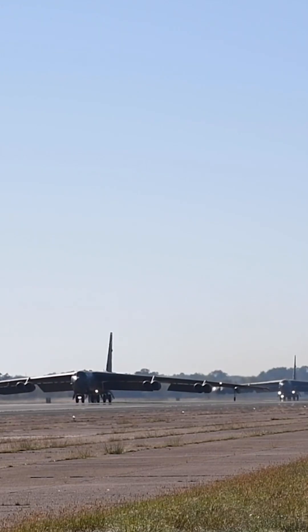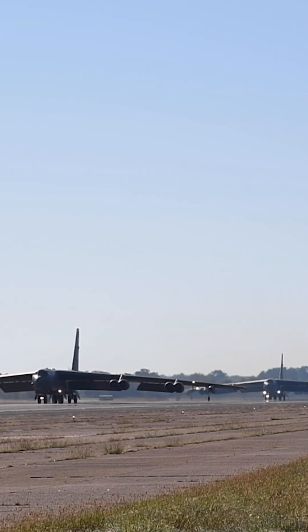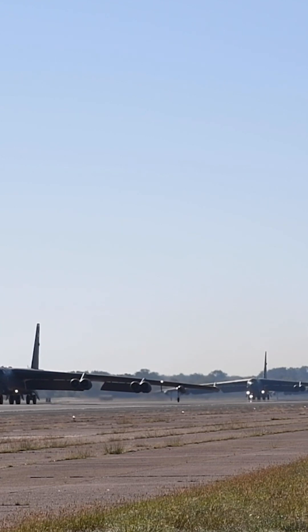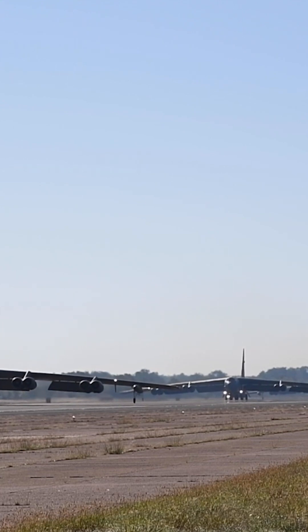Nuclear deterrence: the B-52 is a key component of the United States nuclear triad, which consists of intercontinental ballistic missiles, submarine-launched ballistic missiles, and strategic bombers. The B-52 can carry nuclear weapons and is integral to the country's nuclear deterrence strategy.